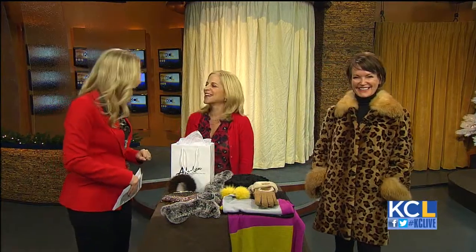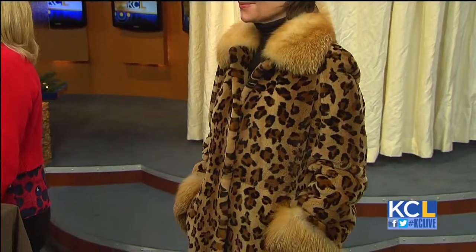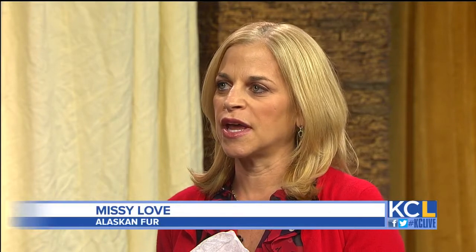Even this one right here? Well, animal prints are always popular. People love animal prints, and this one especially. This is a sheared mink, and it's just a beautiful length and style.